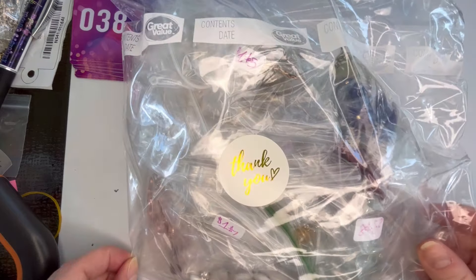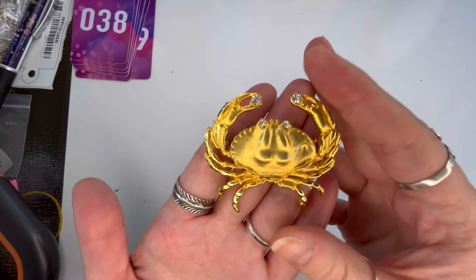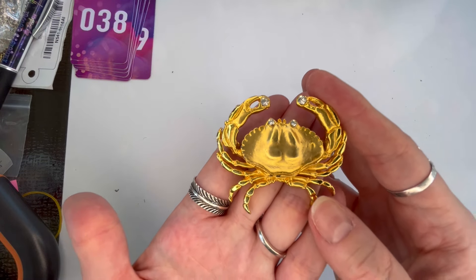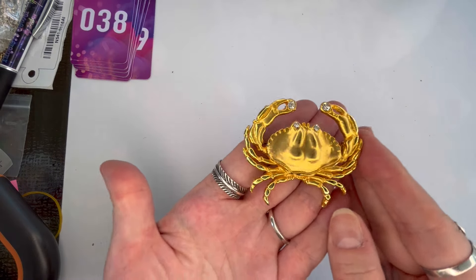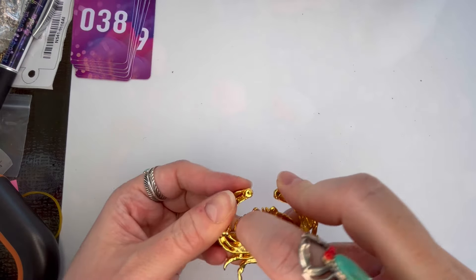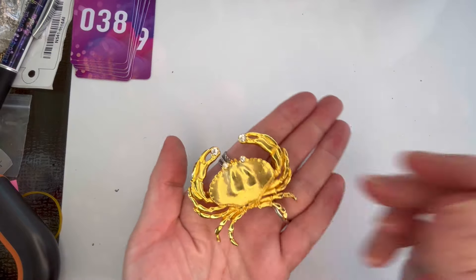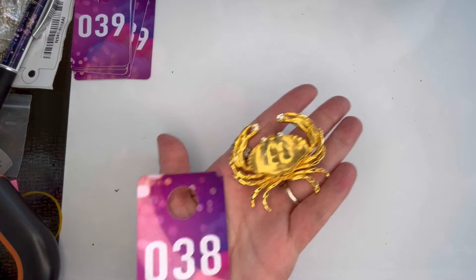Alright, here's my last lot — everything is packaged really nicely and individually bagged. First up I have a brooch — this is adorable. It is a matte gold tone crab with clear rhinestones. He is showing a little bit of wear overall, no maker's mark, but we do have a working pin back. Let's do $5 — he is absolutely adorable but is showing a little bit of wear. That is number thirty-eight.